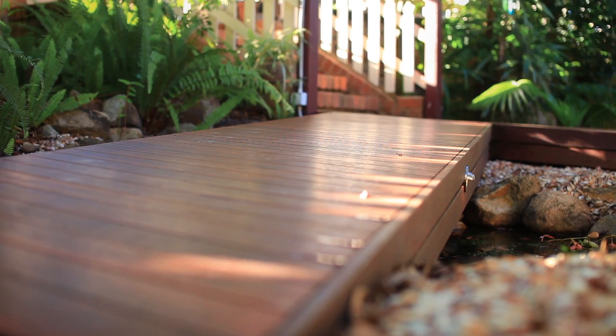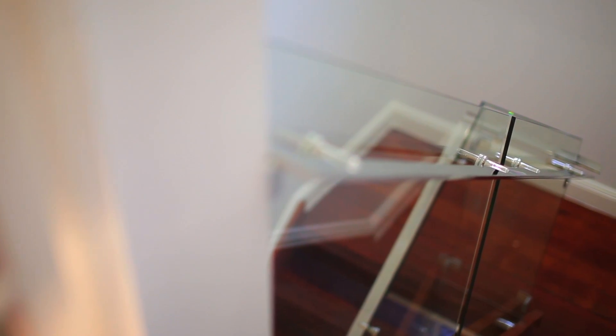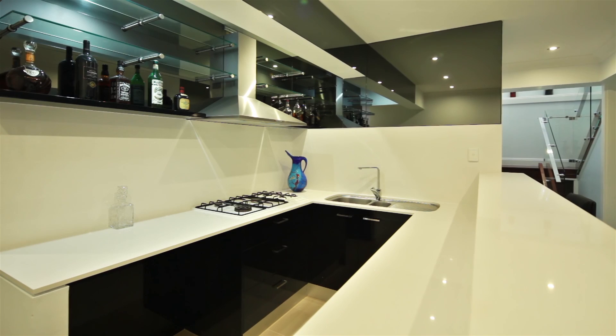Come home from a busy day to a private sanctuary of large interior designed open plan spaces. An exquisite internal staircase leads to a massive entertaining area that includes a separate kitchen, home theatre, pool table and bar.